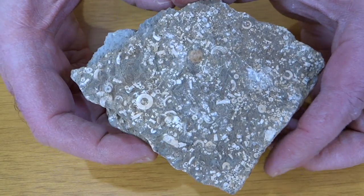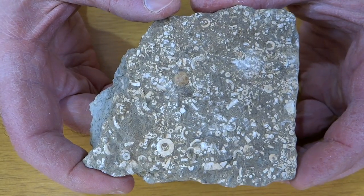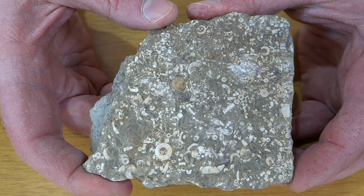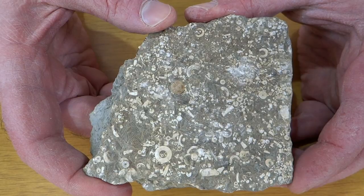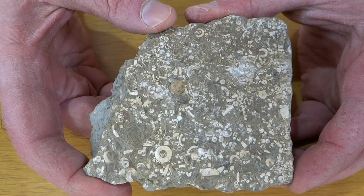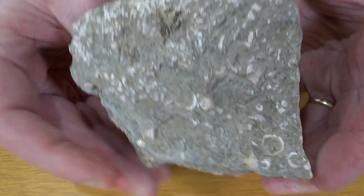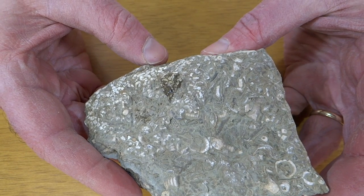Let's look at this one before I forget to show it to you. This is sometimes called a death plate — that's like little stuff that's fallen down onto the ocean floor, and then over years just piled up more and more of it. It's a bunch of little critters and stuff down there.